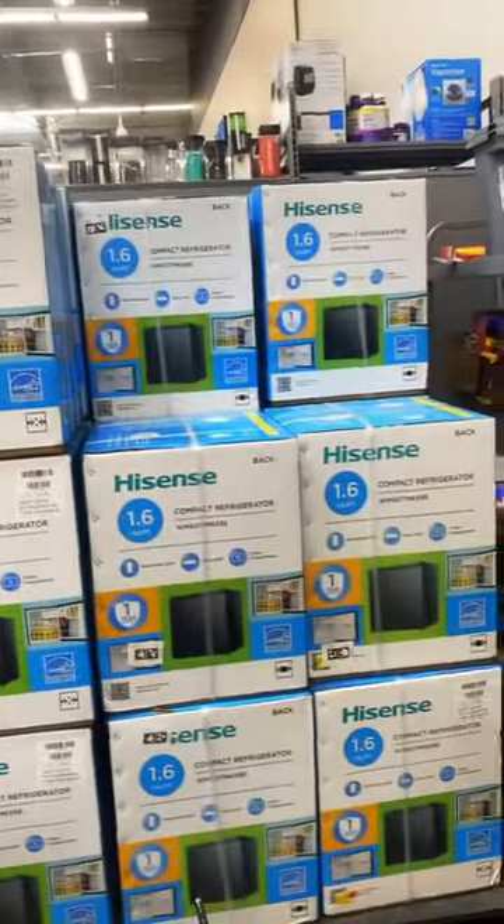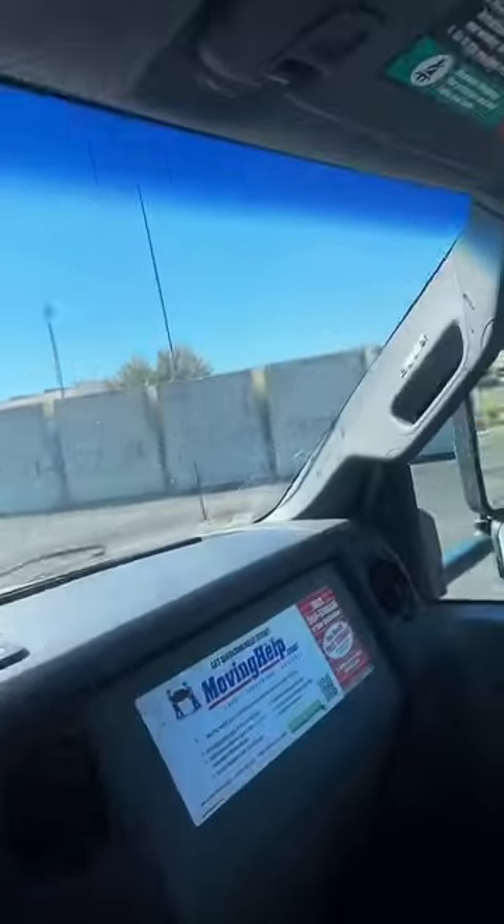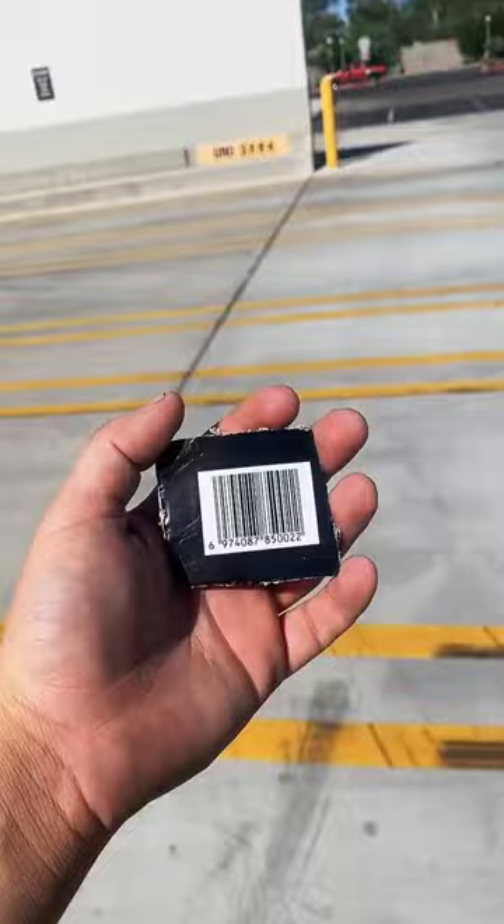I thought I could fit them all, but I was incorrect, so I had to go get a 26-footer U-Haul. Here we are heading back. They told me they had more, so we had to go check out the containers, and boy oh boy did they have a lot more. I also found these futons.